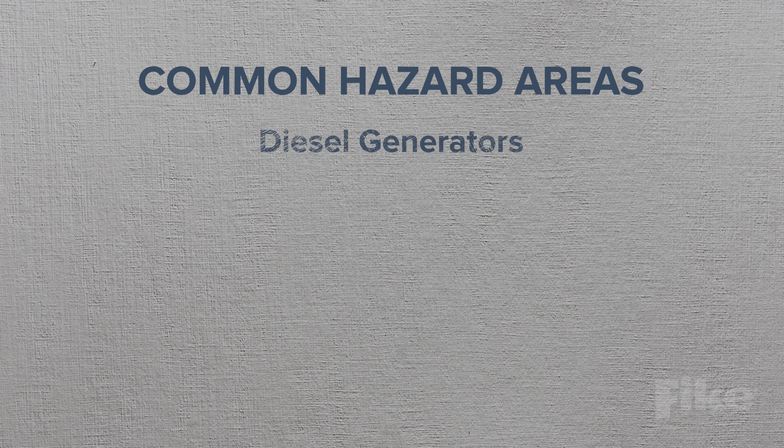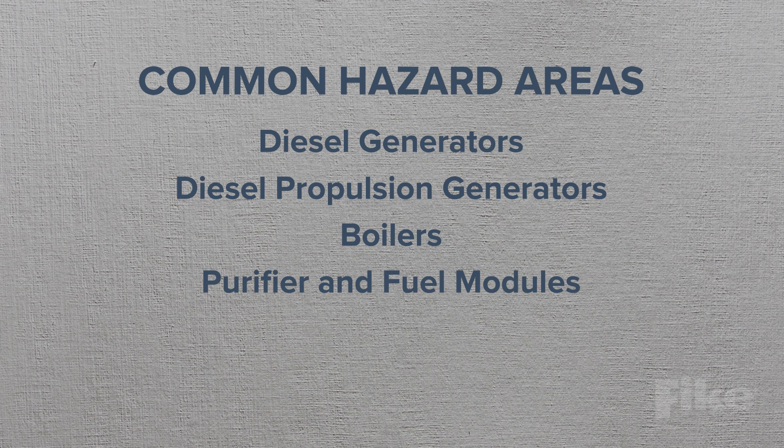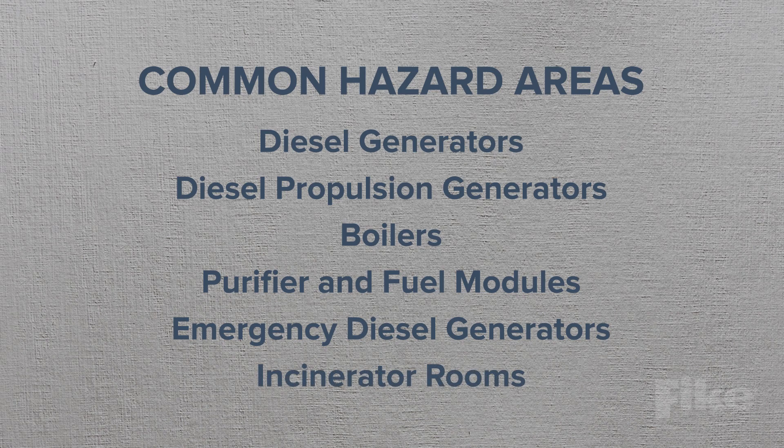Common hazard areas include diesel generators and diesel propulsion generators, boilers, purifier and fuel modules, emergency diesel generators, and incinerator rooms.